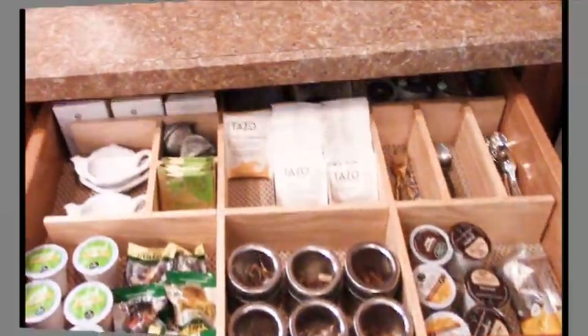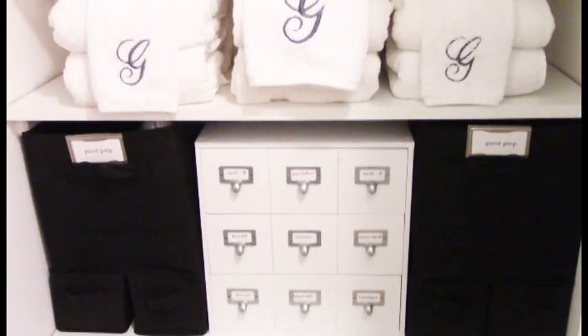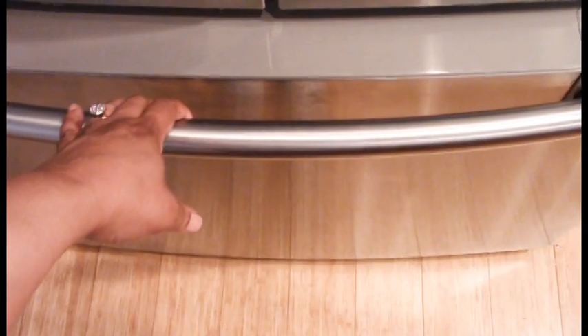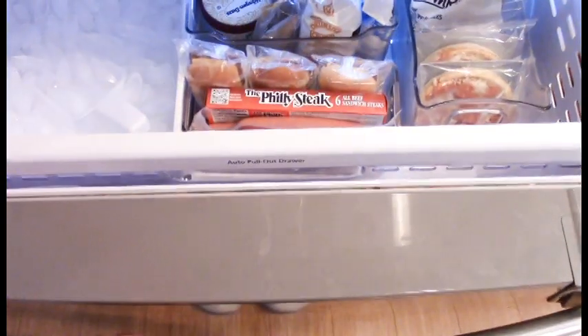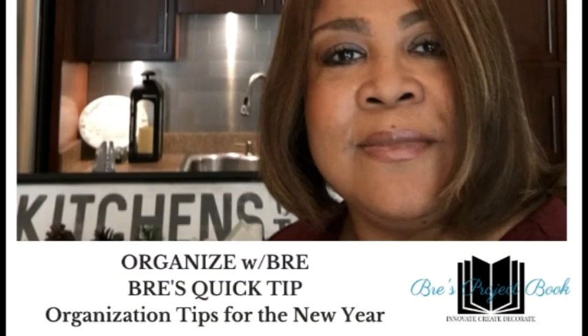Don't expect to reach your goal overnight. Take small steps and you will get organized one step at a time. Here are a few ideas for a better organized you for 2020.